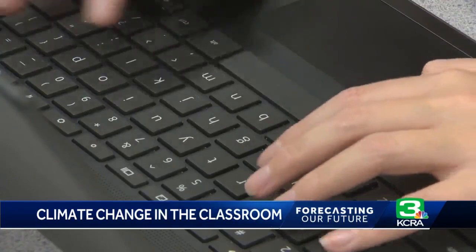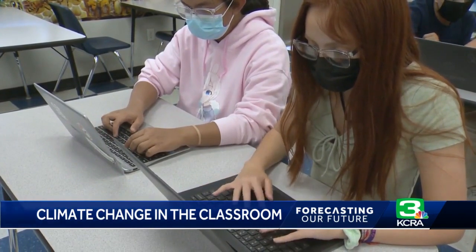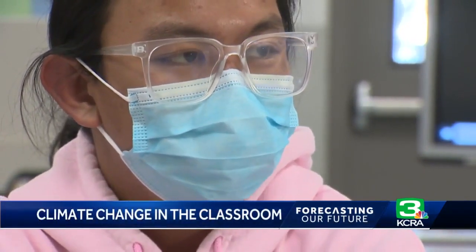But even before they're career-ready, Jorgensen's students are grateful to be able to learn about climate change in a friendly school setting. "Learning about this really does help me talk about it more with my peers, my parents, and everywhere I go."